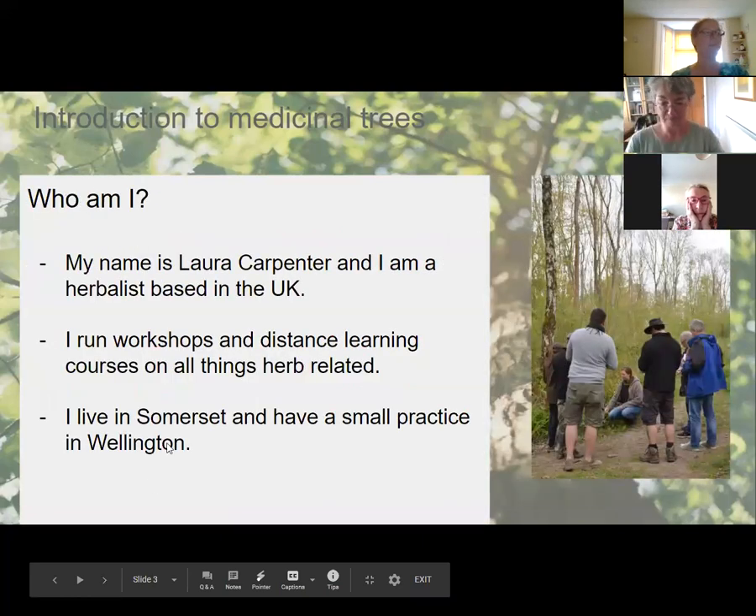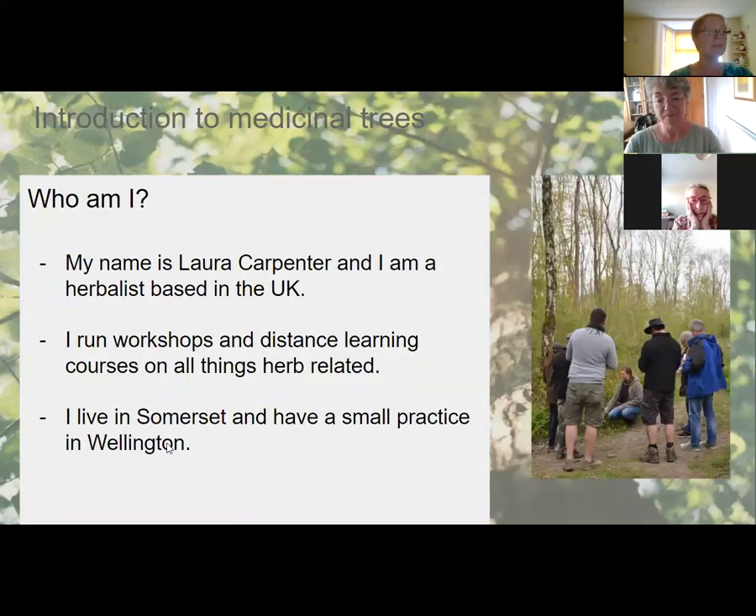My name is Laura Carpenter and I'm a herbalist based in the UK. I run workshops, distant learning courses, and all things herb-related. I live in Somerset and have a small practice.